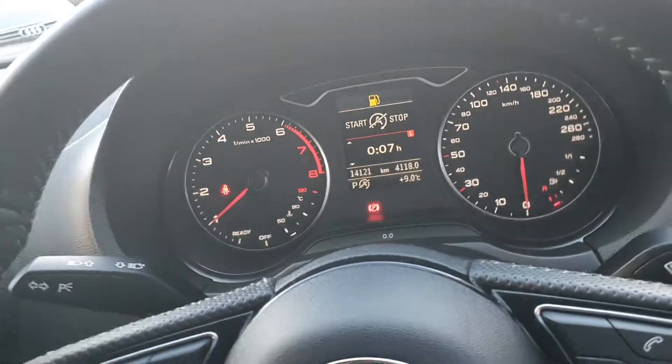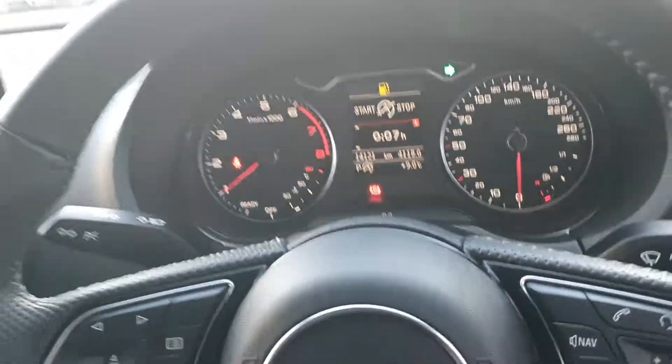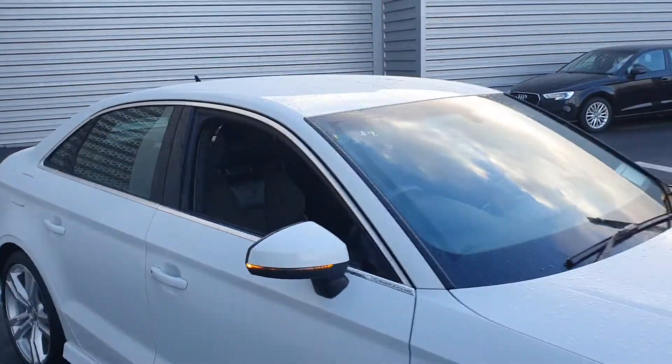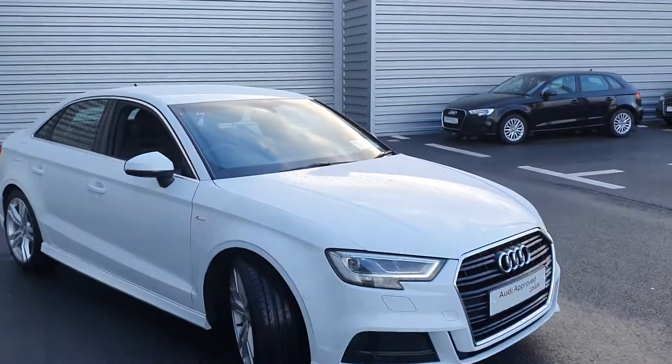There are only 14,000 kilometres on the vehicle — it's in like new condition. We also have auto wipers, auto lights, and electric heated mirrors. That concludes a quick synopsis on our 2019 Audi A3 saloon.